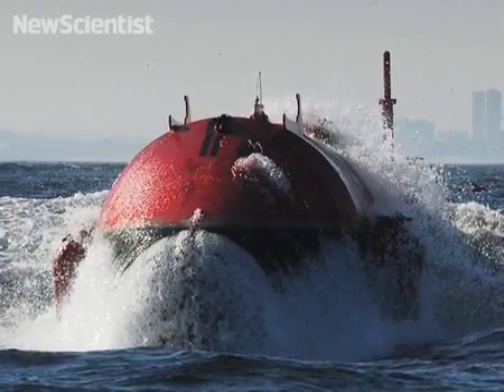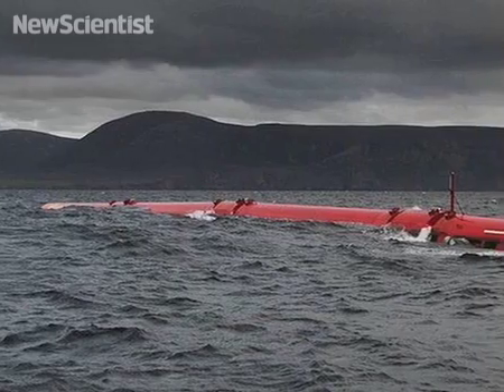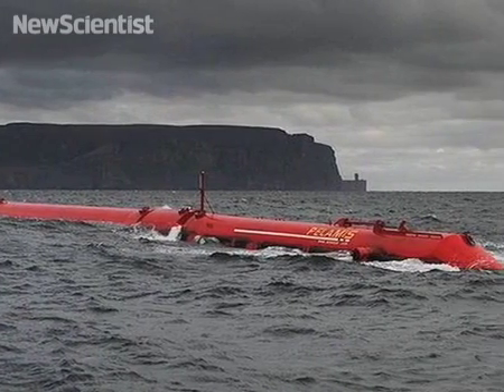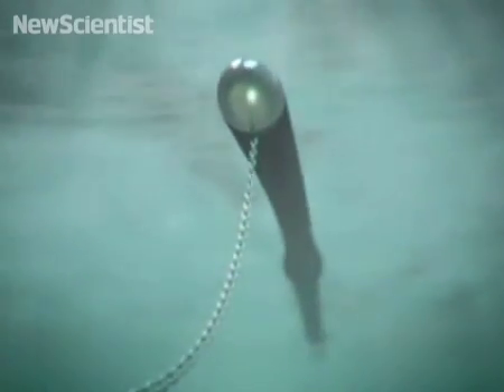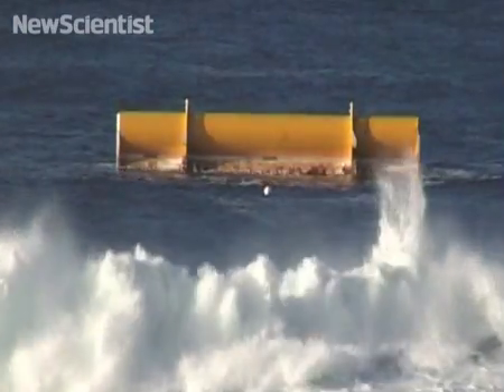This system also looks like a snake, but this one is made of steel. It floats near the surface where waves make its joints move. This drives hydraulic systems that power electrical generators. Like the anaconda, it's still being tested. Results will prove if these devices are up to the job of supplying viable sources of green energy.